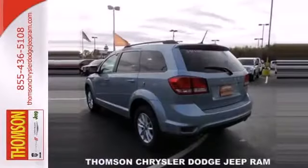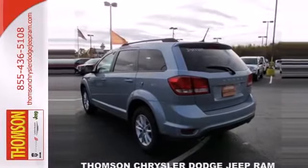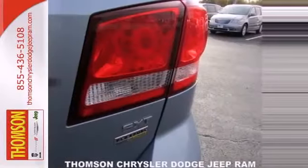You can always drive with confidence, knowing that you've got multiple airbags, brake assist, and stability and traction control.